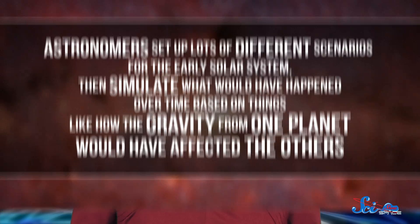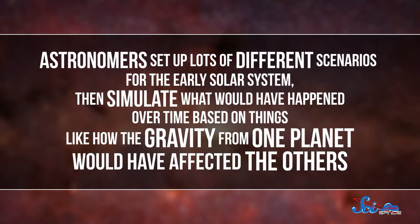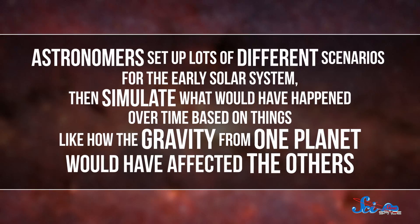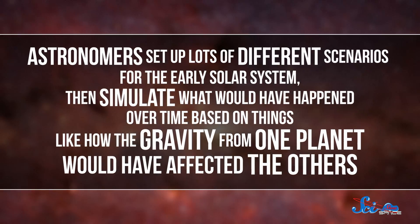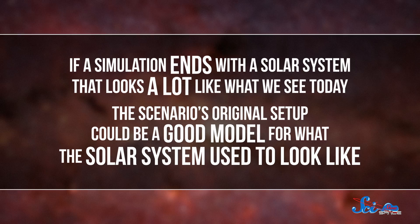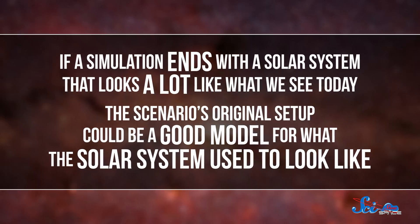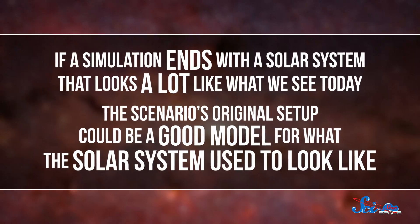Of course, without a TARDIS, we'll never know the exact conditions as the solar system was coming together four and a half billion years ago. But we can use computer simulations to study the past. Astronomers set up lots of different scenarios for the early solar system, then simulate what would have happened over time, based on things like how the gravity from one planet would have affected the others. If the simulation ends with a solar system that looks a lot like what we see today, that means this scenario's original setup could be a good model for what the solar system used to look like.